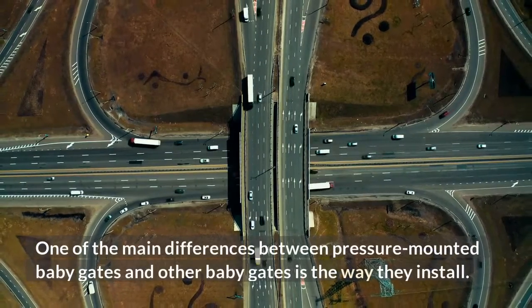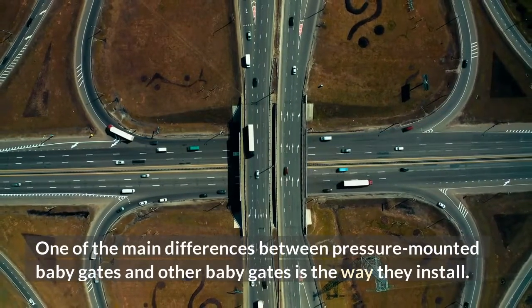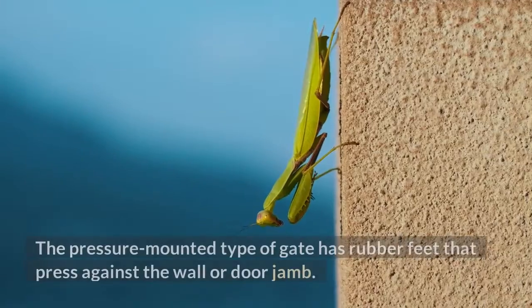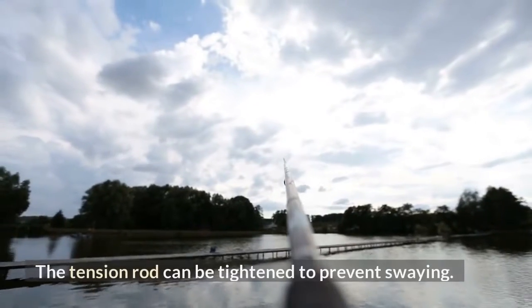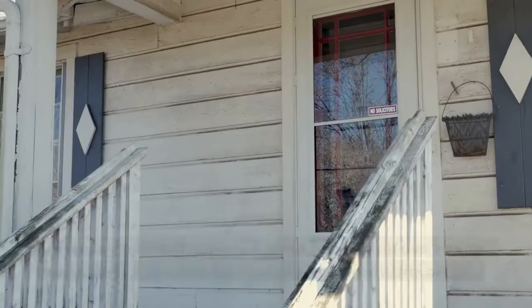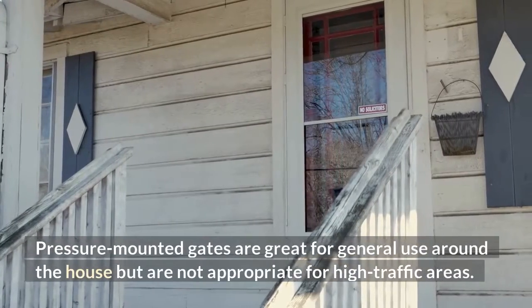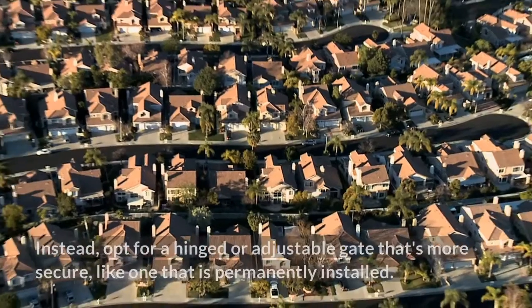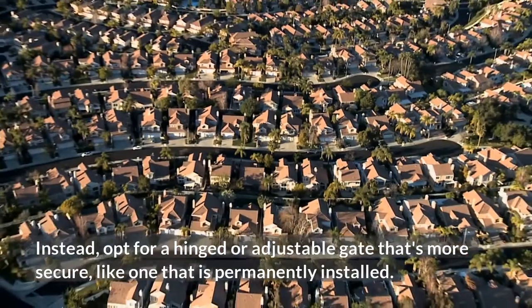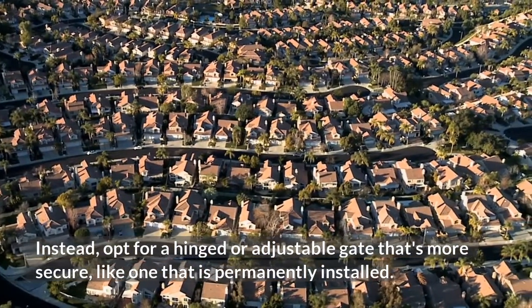One of the main differences between pressure-mounted baby gates and other baby gates is the way they install. The pressure-mounted type has rubber feet that press against the wall or doorjamb, and the tension rod can be tightened to prevent swaying. Pressure-mounted gates are great for general use around the house but are not appropriate for high-traffic areas. Instead, opt for a hinged or adjustable gate that's more secure, like one that is permanently installed.